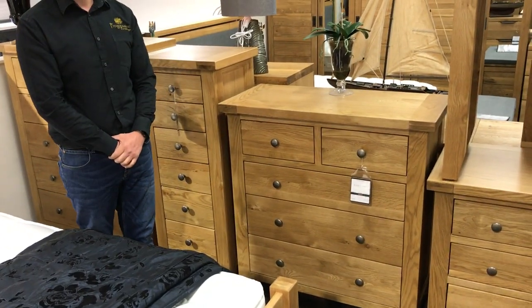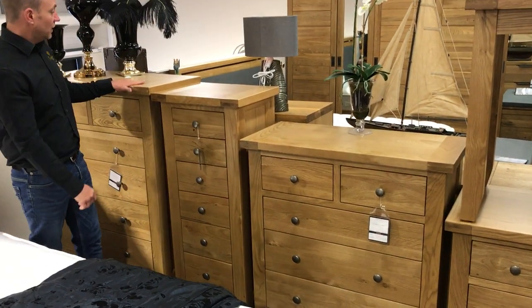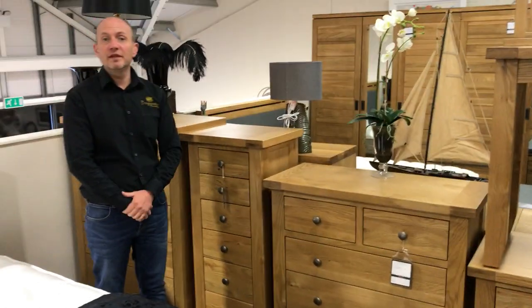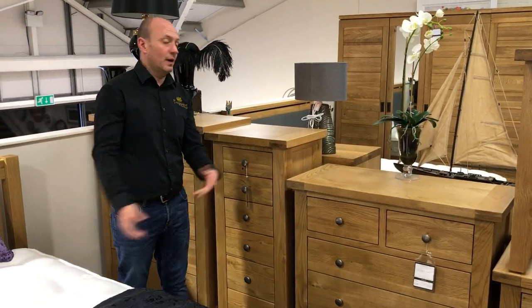Then you've got your 2 over 3 chest of drawers here. Just a lower version of your bigger one. Maybe sometimes it can be a bit more handy if you're going to put a TV on there so you can watch TV while you're sat in bed.